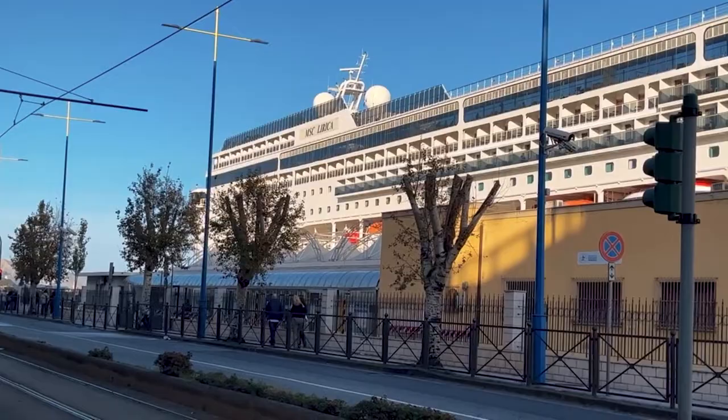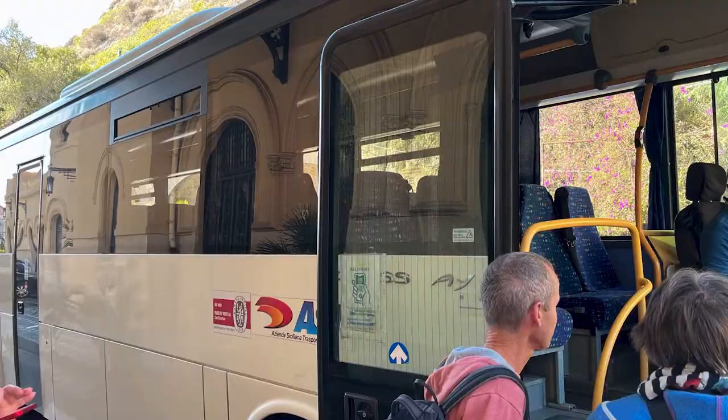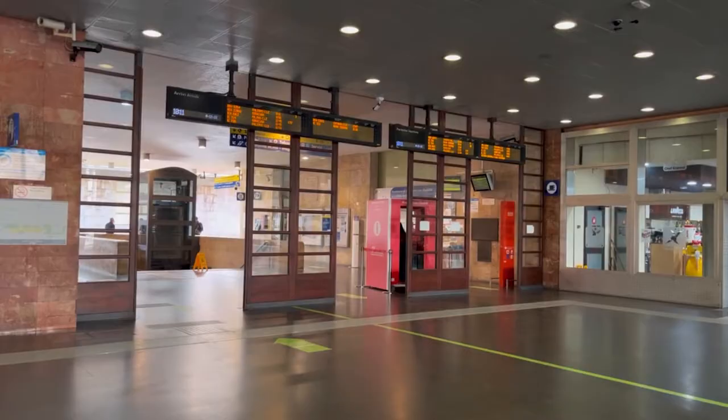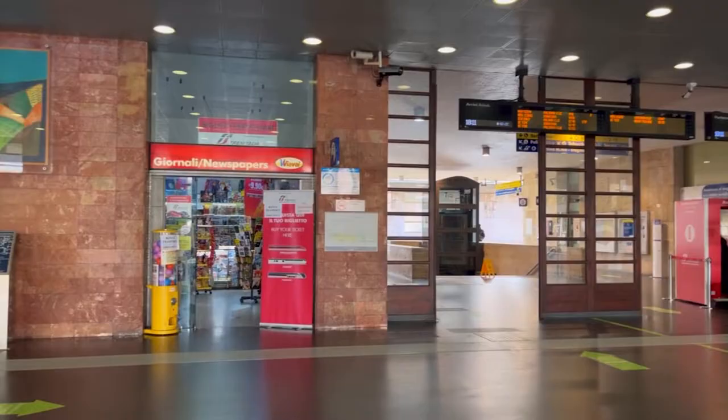Cruise ships usually dock at Messina cruise port, from where you can get to Taormina by train, bus, car, or on a shore excursion. Messina Central Station is located a 10-minute walk from the cruise terminal and trains to Taormina leave once or twice per hour. The ride can take from 30 minutes to 1 hour, depending on the train itinerary.